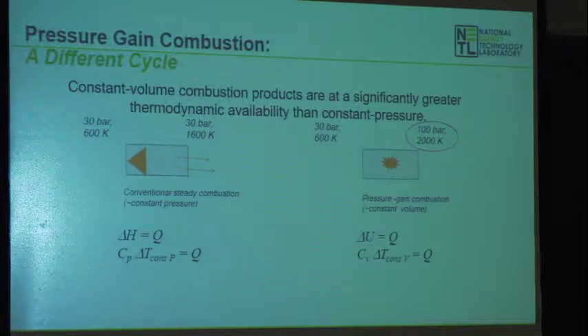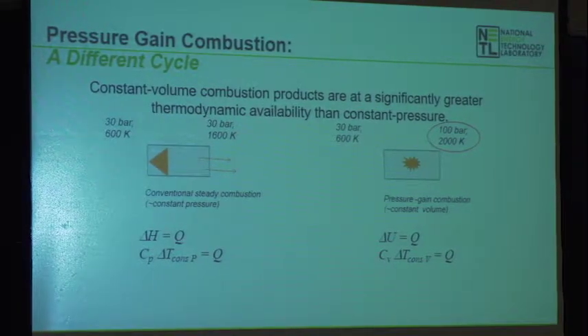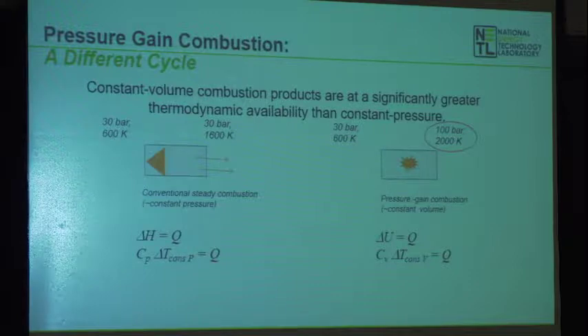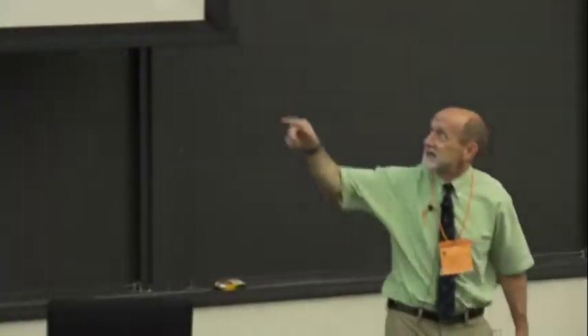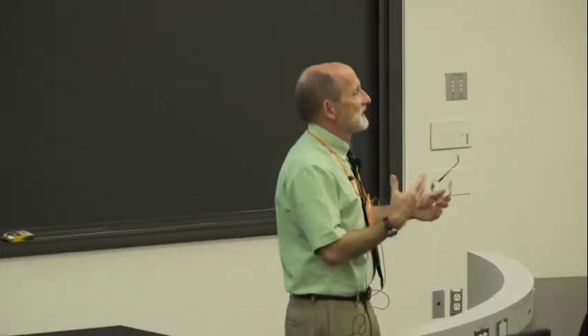If I change from constant pressure combustion to constant volume, it's not the change in enthalpy that matters — it's the change in internal energy that equals that same Q value. So if I put in CV times delta T, since CV is less than CP, the temperature rise is quite a bit higher. And what happens to the pressure? We're talking kaboom — I have a lot of availability now in that volume of gas.